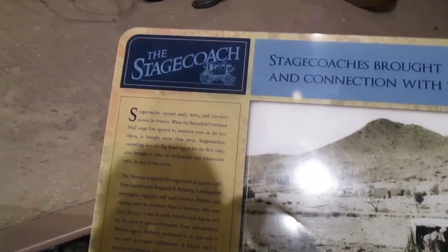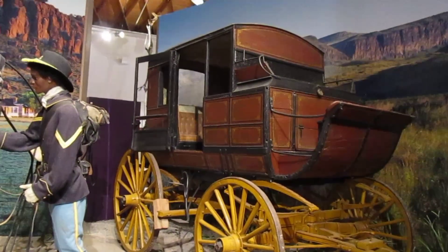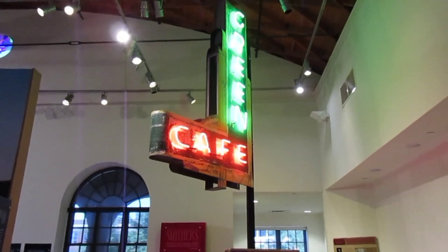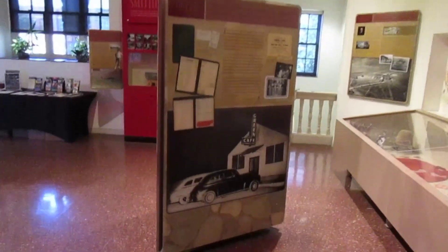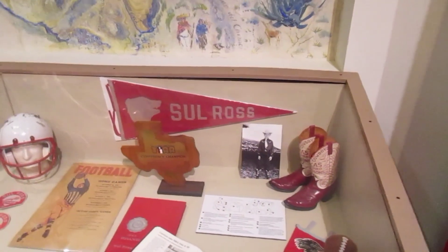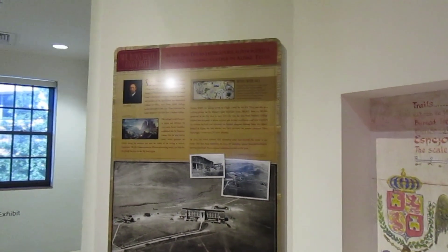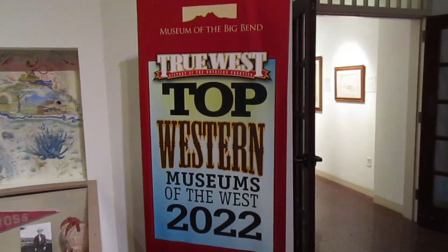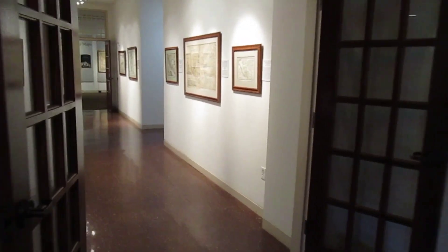The stagecoach. The Green Café — I bet they served up some good food back then. Sul Ross University — this is a beautiful campus out here. This is one of the top western museums of the west, 2022.